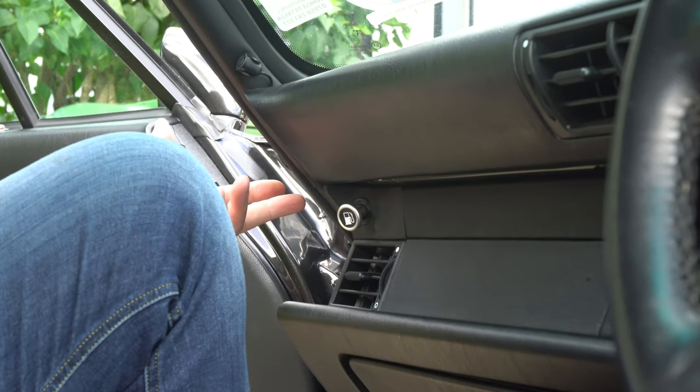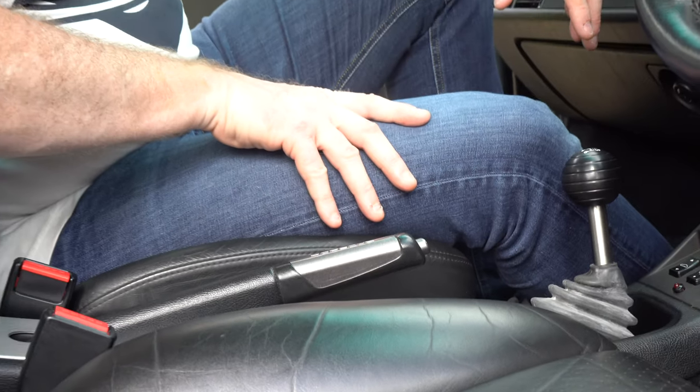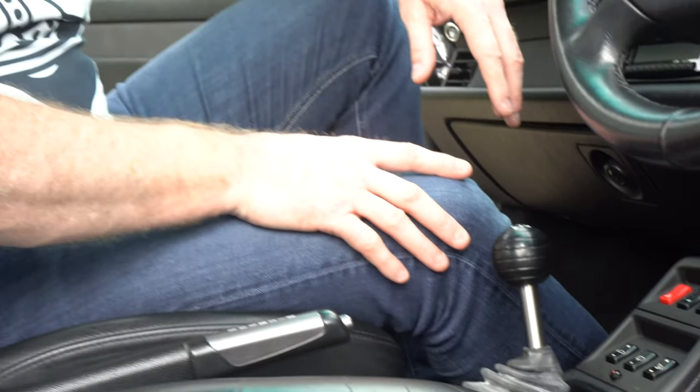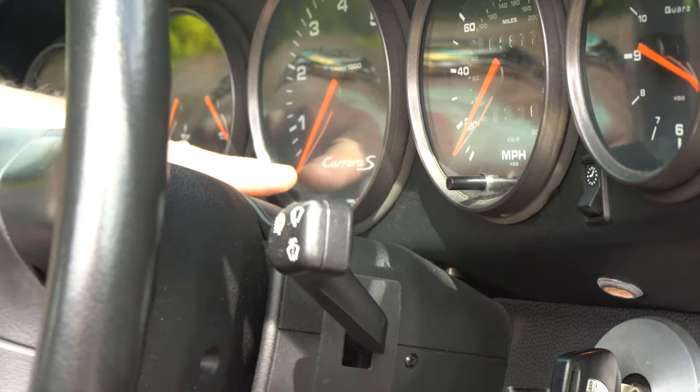Moving on to the aluminium accents provided in this car - these are standard only for the Carrera S model. You can also purchase them as an additional item and certain companies still provide them, though they're hard to get hold of. The gear lever also had an aluminium accent as standard on top, which I've replaced by installing the short shift kit. In addition to the aluminium accents, the Carrera S also has silver accents around all the dials, and front and foremost in the rev counter you've got the Carrera S logo - very prominent; you're never going to forget you're driving a Carrera S.